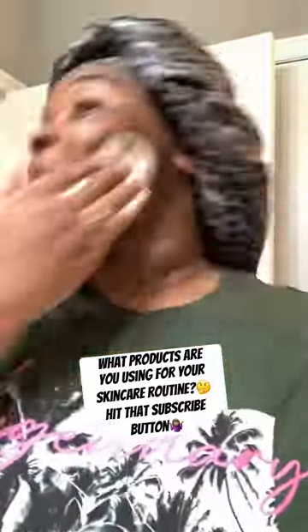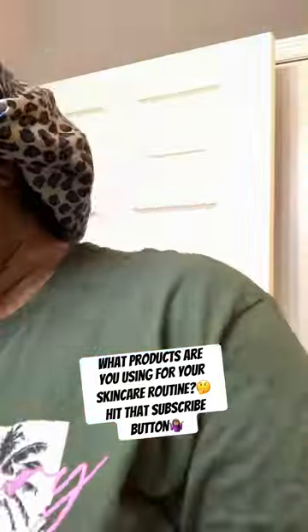It's your girl Mo back with another video and today I wanted to show you all my daytime and nighttime skincare routine. It's just something about feeling refreshed, alive, and beautiful for me in the mornings and at night.